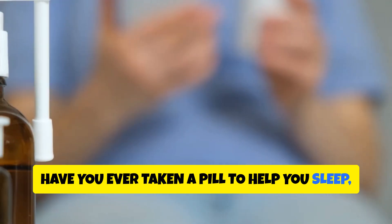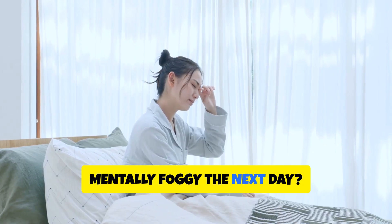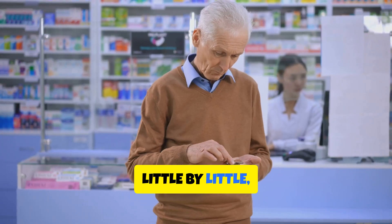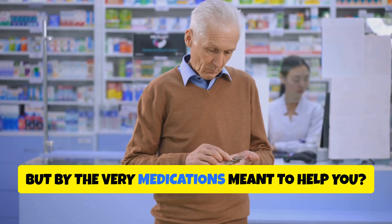Have you ever taken a pill to help you sleep, relieve pain, or calm your nerves, and then felt mentally foggy the next day? What if that fog wasn't just temporary? What if, little by little, your memory was being erased — not by age, but by the very medications meant to help you?